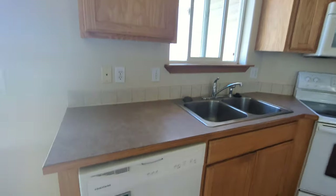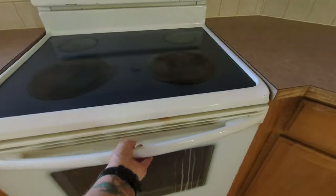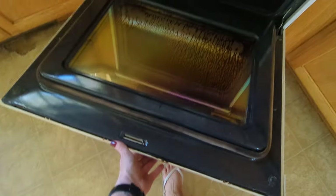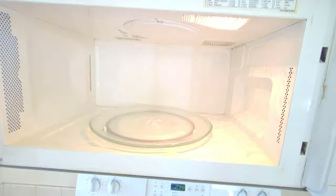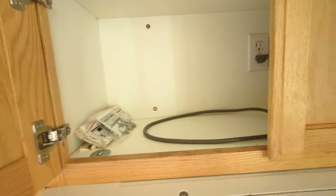Clean. Clean and shiny, except the inside of the glass that you can't get to. Clean. All the cupboards are empty and clean, wiped out — all of them. The top has been cleaned as well.